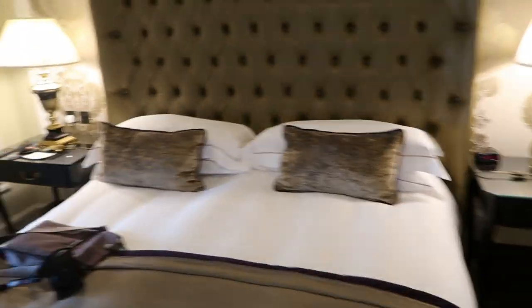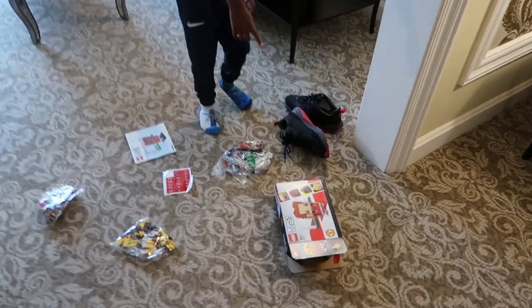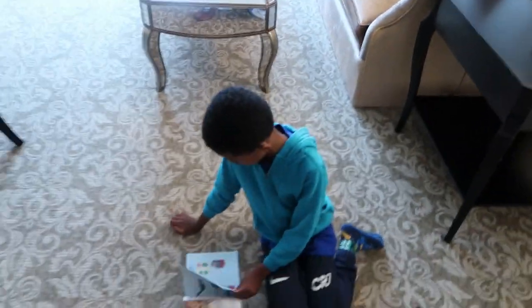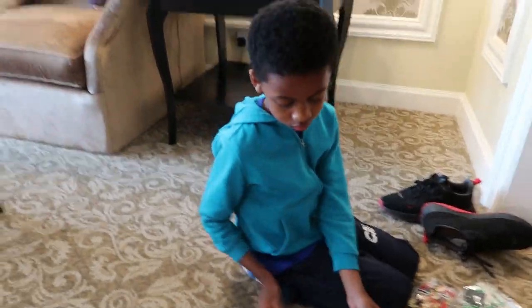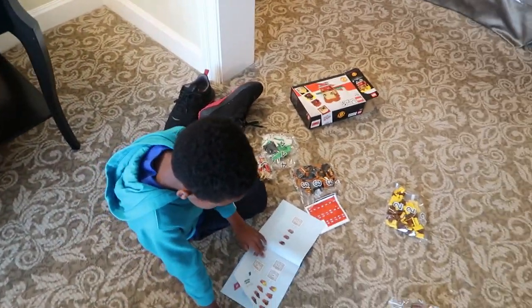And I just got this Ninjago Lego set from the Lego store and I'm just about to build it. Looking forward to tomorrow, aren't we? We'll do some filming and shots and show you guys what the Lego set looks like.